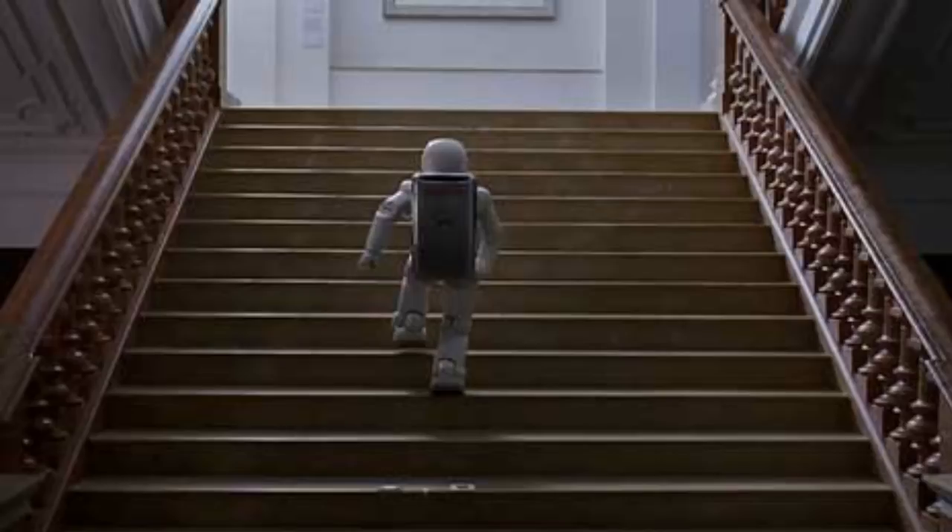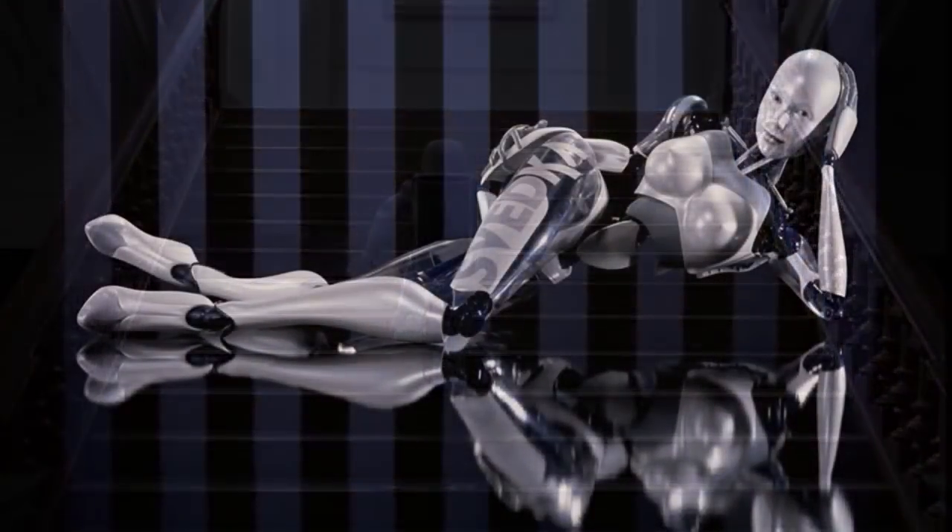There you have it — the top 10 most expensive robots in the world. These robots can do incredible things, but can only be afforded by those with very deep pockets. As technology improves, robots are only going to get more advanced, more in demand, and will become cheaper as time goes on.